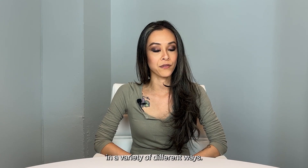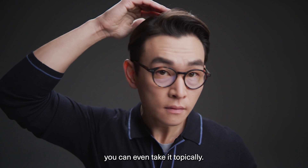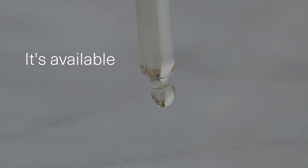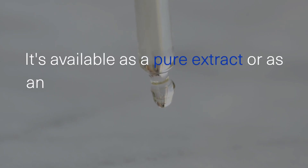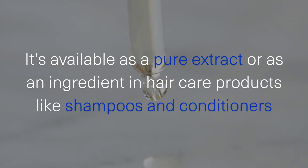How can you use saw palmetto? Saw palmetto can actually be used in a variety of different ways. The first is as an oral supplement, in the form of a tablet or a capsule, or alternatively you can take it topically. It's available as a pure extract or as an ingredient in hair care products such as shampoos and conditioners.